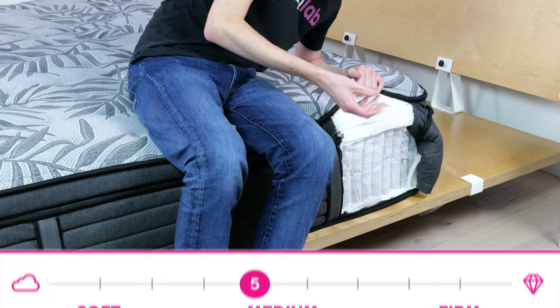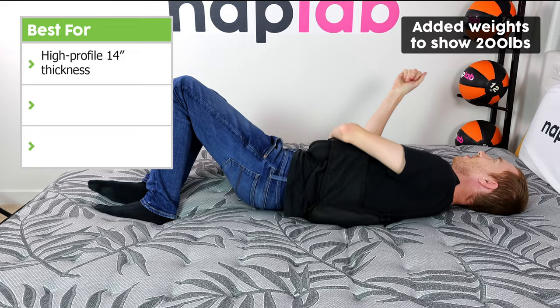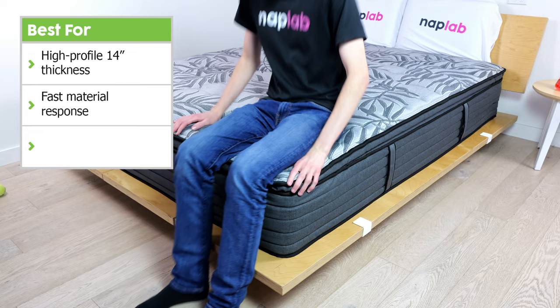Now let's talk through what the Ridgecrest does best. First, it has a high-profile 14 inches of material — especially good for heavier-weighted bodies, as more material means more support and more comfort. Second, the mattress has fast material response at just 0.5 seconds, allowing materials to rebound quickly for easy movement on the surface. Finally, the moderately high bounce and great edge support combined make this mattress excellent for sex.